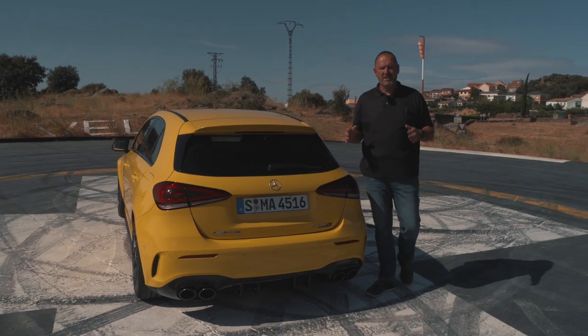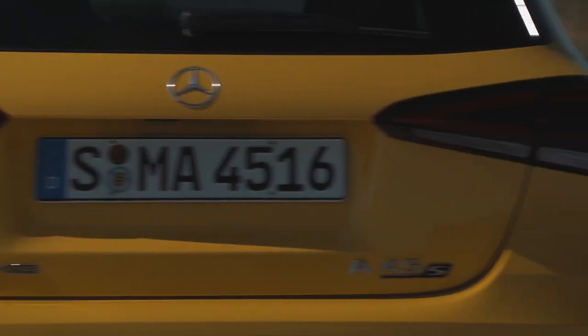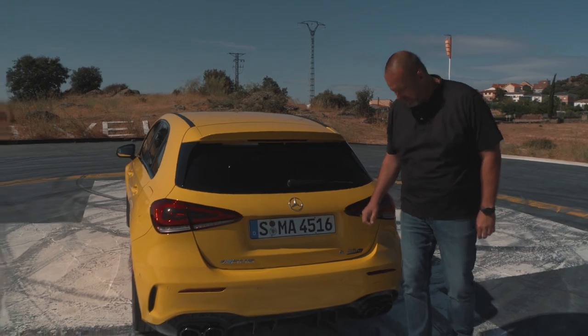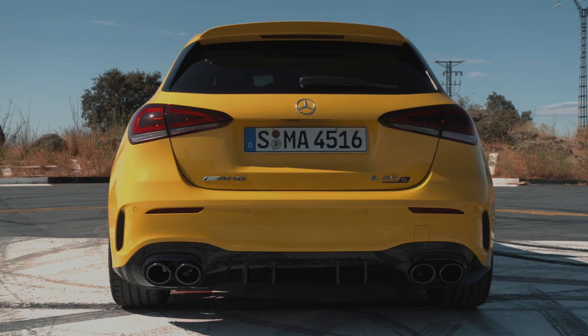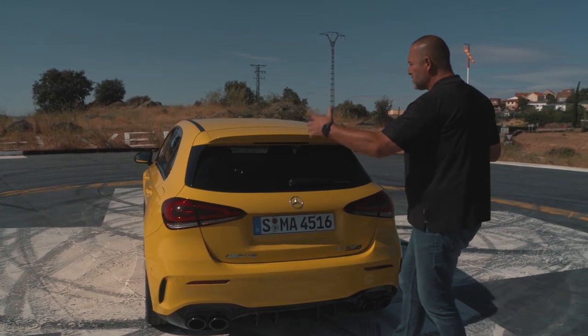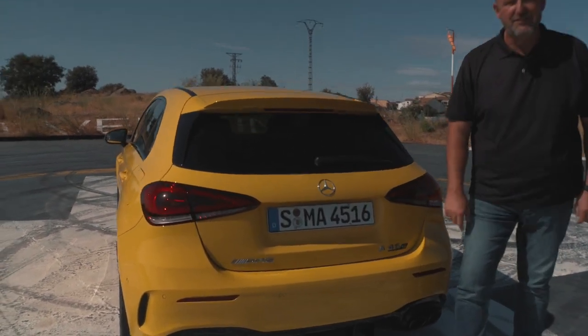At the rear of the AMG A45 you find split, very thin, narrow tail lights in LED technology. And to give the car an extra sporty look, you find four exhaust pipes — 82mm in diameter on the standard version, 90mm each on our car. And to give this wide sporty look that extra kick at the end, you find this massive diffuser.